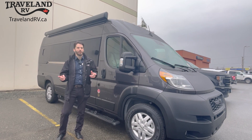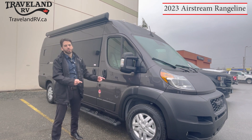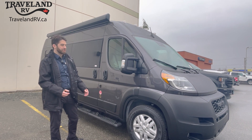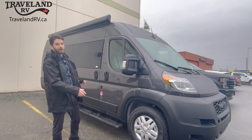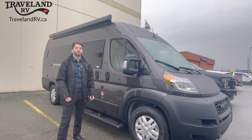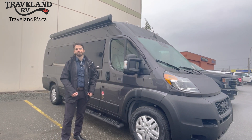Hi folks, this is Kyler here with Traveland RV. I'm very excited to show you the brand new 2023 Airstream Rangeline. This is a brand new coach for this year, built on the Ram 3500 ProMaster chassis. This is 20 feet 11 inches bumper to bumper, nine foot three and a half inches high. Go ahead and click the subscribe button down below so we can bring you more walkthroughs. Let's get into it.